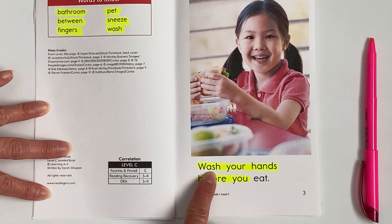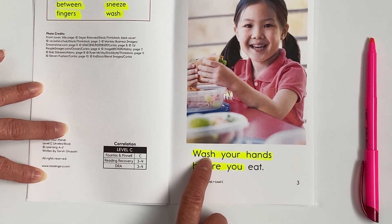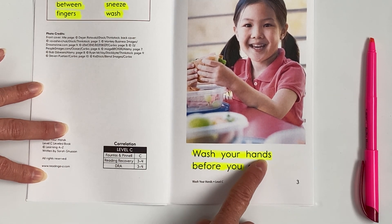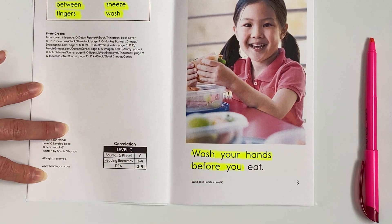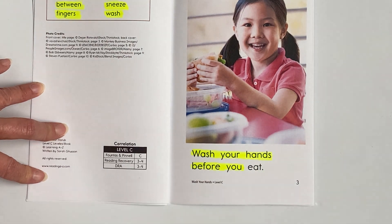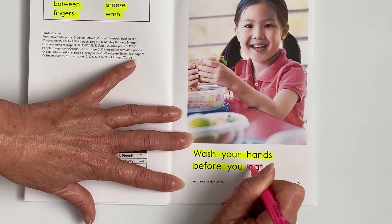Are you ready? Here we go. Wash your hands before you — now what is she doing? What is she doing, Miles? She's getting ready to eat. That's right. So if you said 'eat,' take your new highlighter and let's highlight the word 'eat.'